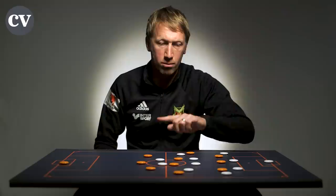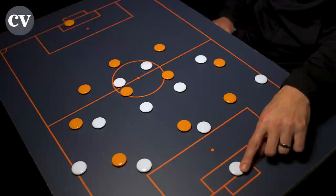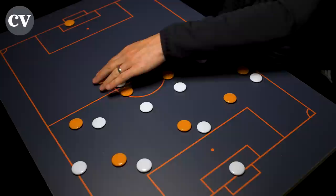Defensively, we tried to put pressure high initially to make them kick the ball longer, because once they had a build-up they were quite patient, so we wanted to try and reduce the time we were out of possession. To do that we tried to split their back four with our front three, and get ready — if the ball went from goalkeeper to full-back — to press laterally in the wide areas. Our wing-back goes out to the full-back, and then the centre-back comes out and deals with their wide player on this side.